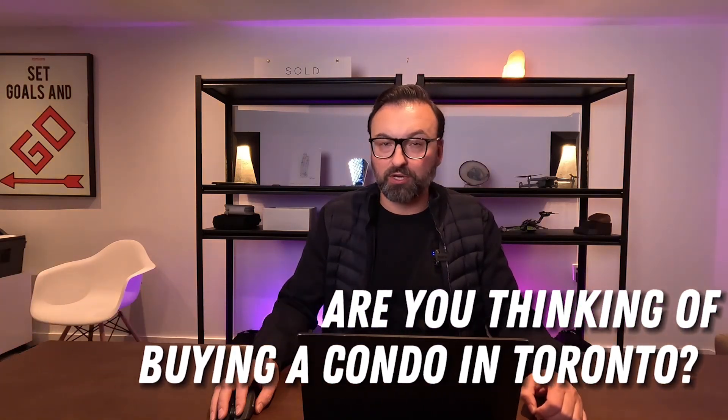Are you thinking of buying a condo in Toronto? In this video, I'm going to walk you through the process from A to Z of buying a condo in Toronto. Along the way, I'm going to debunk several myths and point out multiple tips that I've learned throughout my career as a real estate agent that will save you thousands of dollars on your purchase. Let's get into it right now.